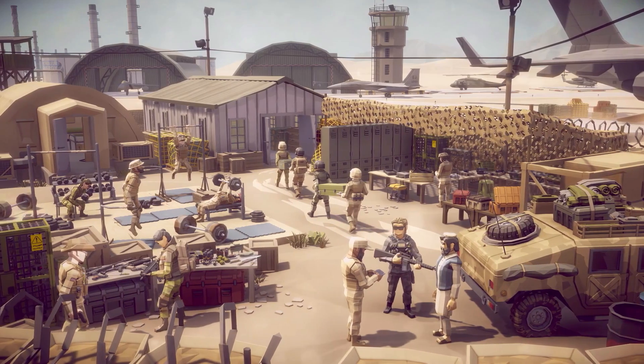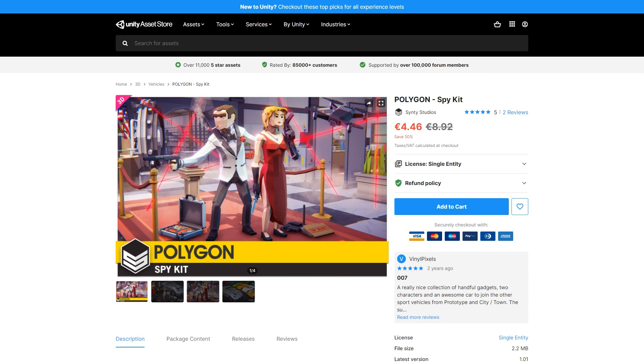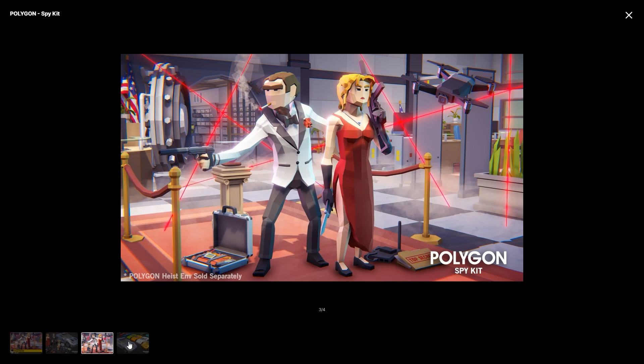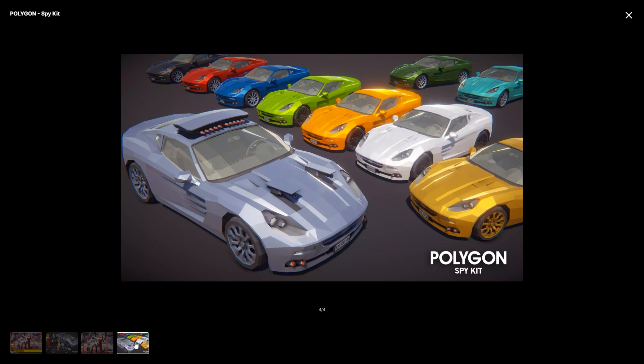Then for something a bit smaller check out the Spy Kit. It features two characters, a bunch of weapons like a silenced pistol, tons of props including a briefcase bomb, jewels and lasers, and also a bunch of great looking spy cars.